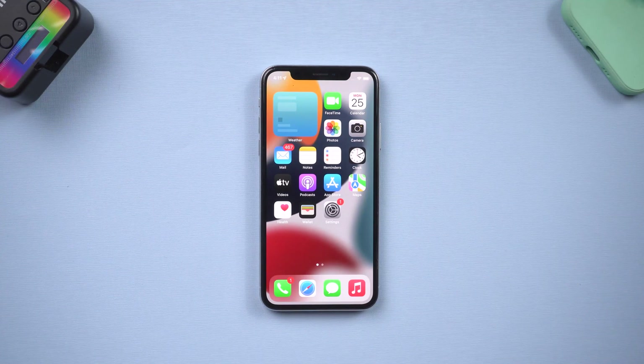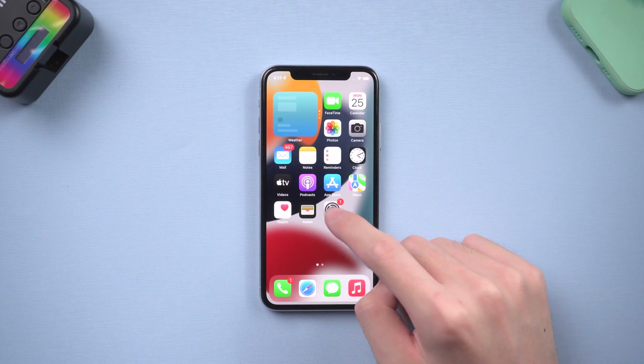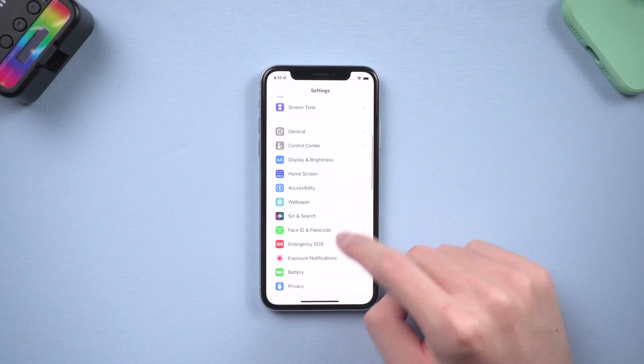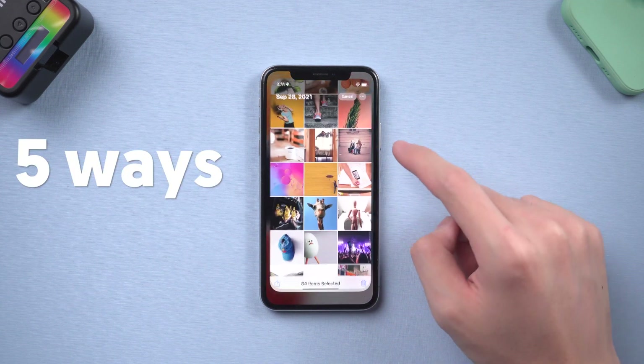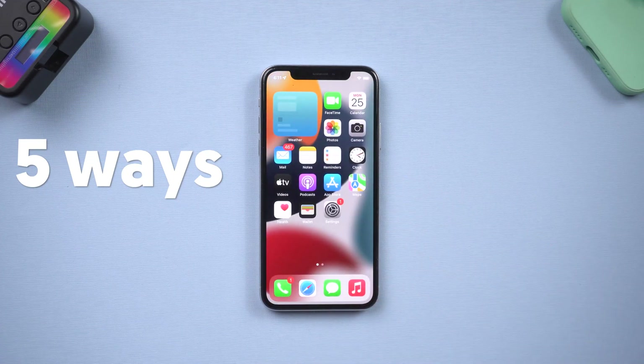Hello everyone, welcome back to Tenorshare channel. It is very normal that after using your iPhone for years, it gets slower than before. Today I'm going to show you 5 ways to improve your iPhone, make it close to the state when you bought it, if we are lucky enough.